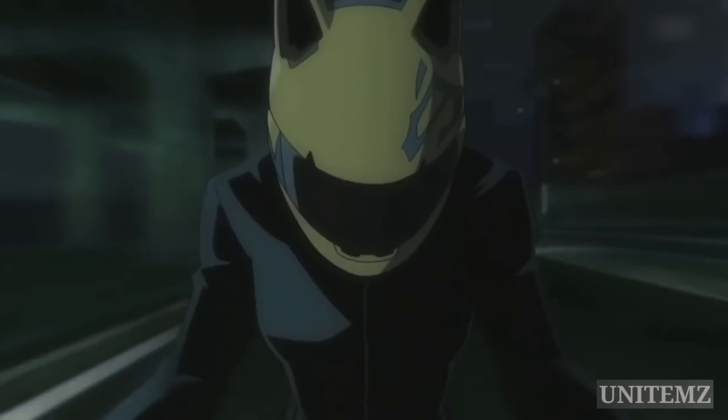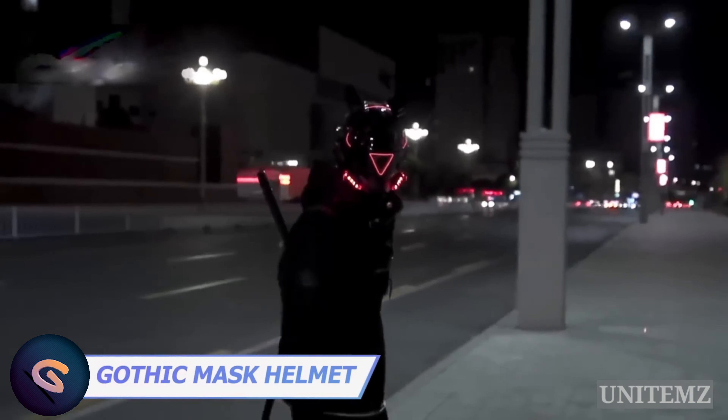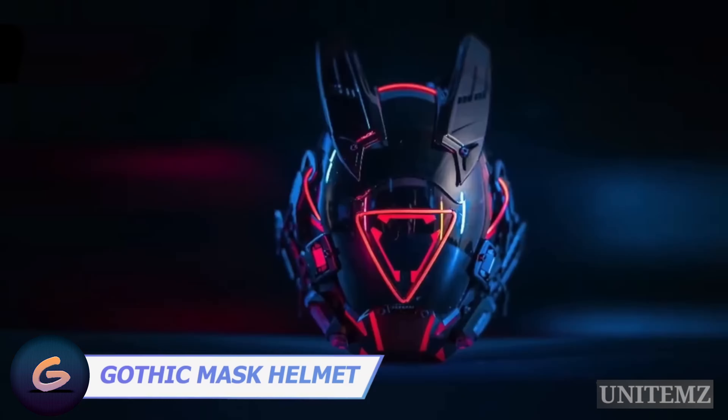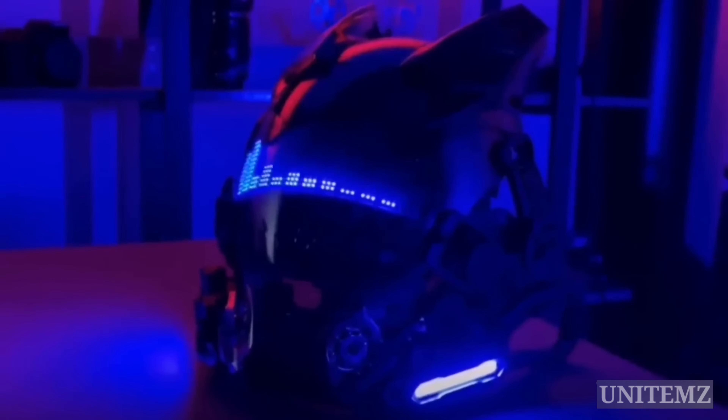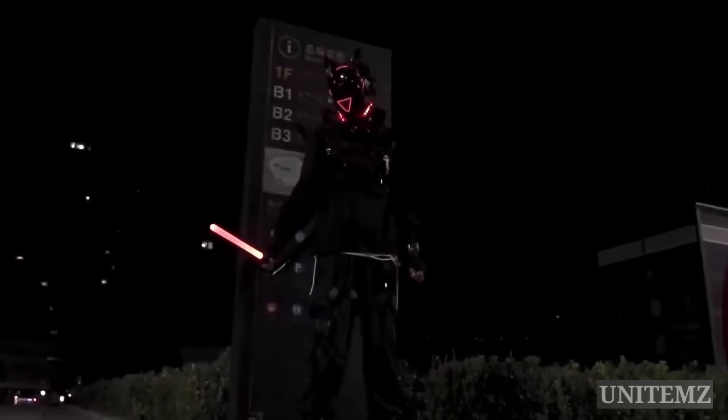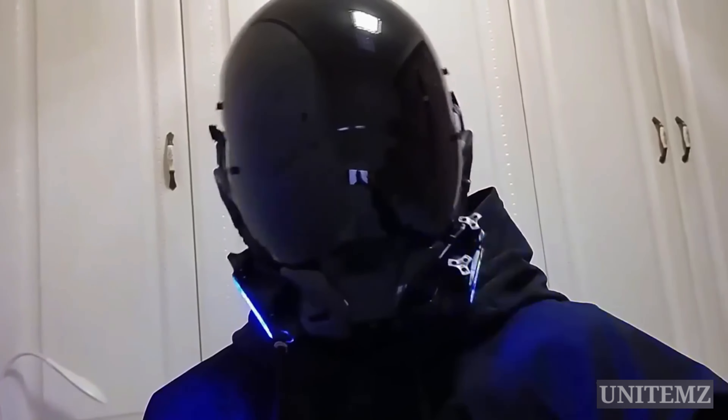How many anime fans can recall Celty? A headless rider whose helmet with cute cat ears became her head? These are a couple of helmets to make Celty cosplay even more epic. They look more like rabbit ears though, but never mind. These are helmets with various animations — lots of LED light and several light modes. Don't like the ears? No problem, there's an option without them.